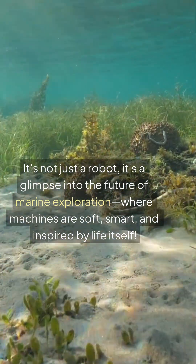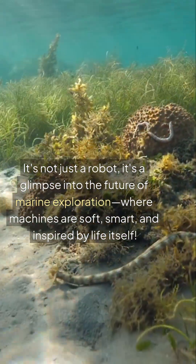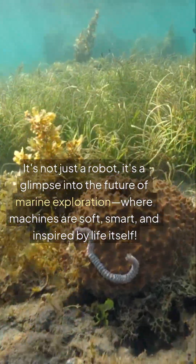It's not just a robot — it's a glimpse into the future of marine exploration, where machines are soft, smart, and inspired by life itself.